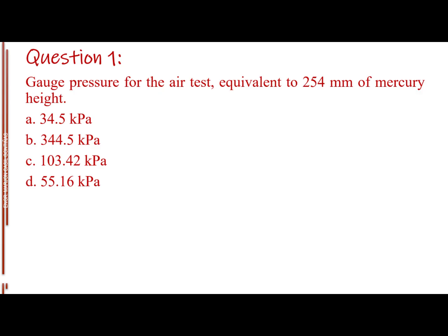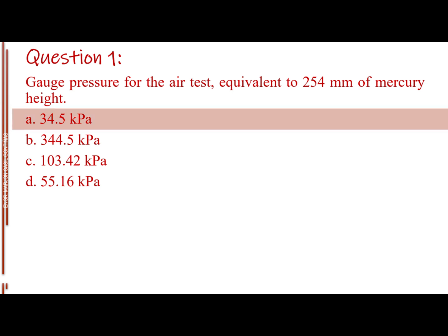Question number one. Gauge pressure for the air test equivalent to 254 millimeters of mercury height. Letter A: 34.5 kilopascals. Letter B: 344.5 kilopascals. Letter C: 103.42 kilopascals. Letter D: 55.16 kilopascals. The answer is Letter A, 34.5 kilopascals.